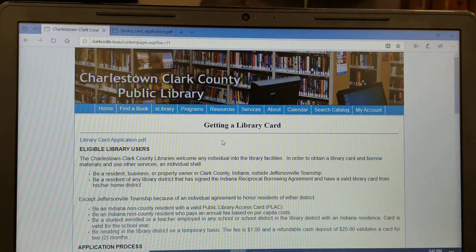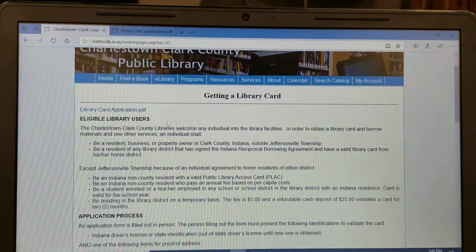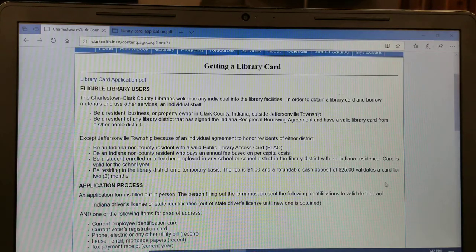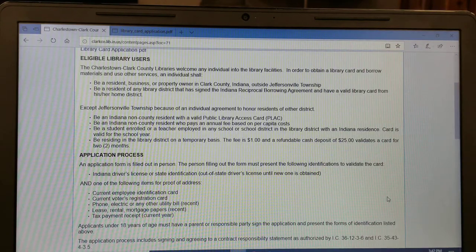In order to obtain a library card and borrow materials, an individual shall be a resident, business or property owner in Clark County, Indiana. Individuals outside of Clark County, Indiana can contact the library or check the library website for eligibility requirements. Anyone age 5 or more can apply for a library card. Persons 5 to 17 will need a parent or guardian to sign the application as the responsible party.